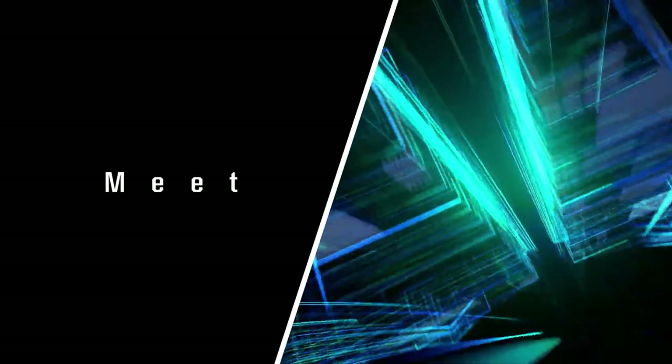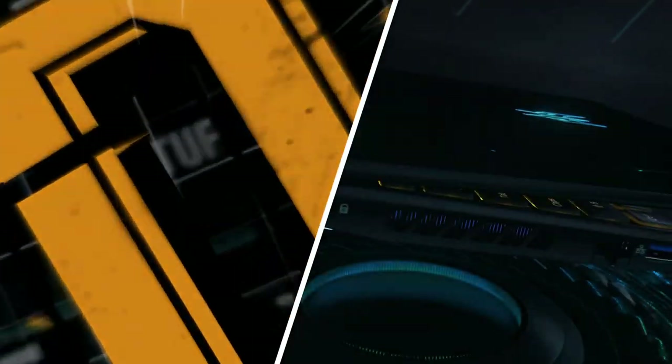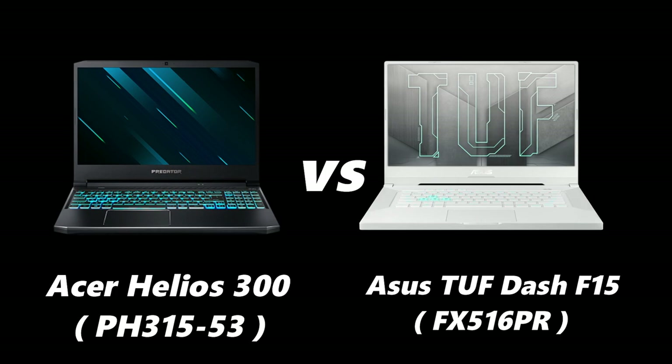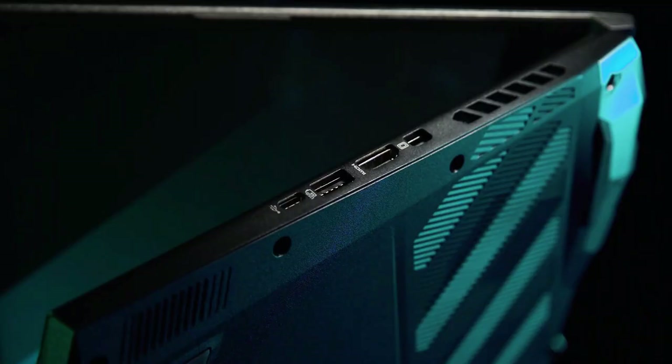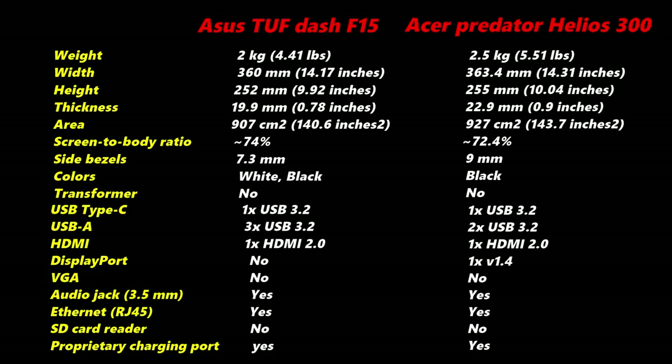This video is going to be a comparison between these two laptops, which come under a similar price range. The comparison will be based on key specs and benchmark results. In order to save your time, we are not going to concentrate much on the build and design of the laptops, but you can pause the video to check out the build specs mentioned.